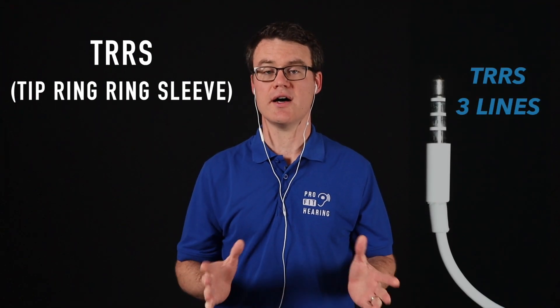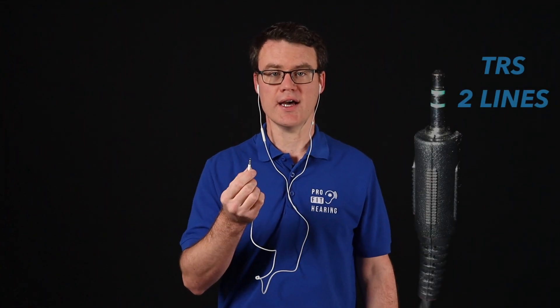This particular headset has a TRRS audio plug, which stands for tip ring ring sleeve, and it has three lines on it. This type of connection allows you to have a microphone as well as stereo audio in your headphones. If your headphones have just two lines on the audio cable, that means there's no microphone input, and the laptop will likely use its internal mic — but the sound quality won't be as good as having an external mic close to your mouth. While basic headphones with a mic will improve your Zoom audio, there are other headphones that will improve the sound even more.